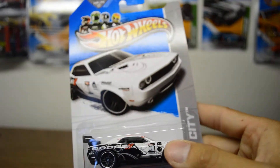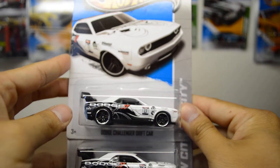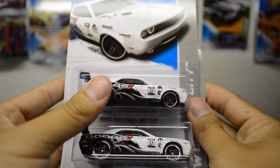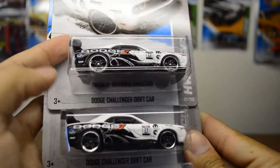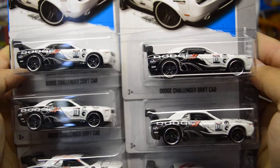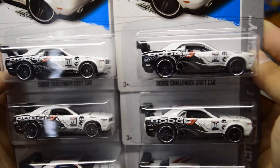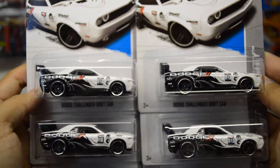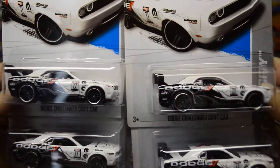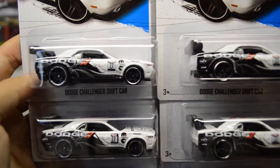I did not just get one — I got two, three, four, five, and six. So six regular treasure hunts! I had to get them. I haven't found these yet, so I had to get all six. Very nice castings, one of the better ones so far this year. The other one I liked was the custom van, but this one is pretty nice — I actually like this one more now because it's a real car. Let me know what you think. You like this one?